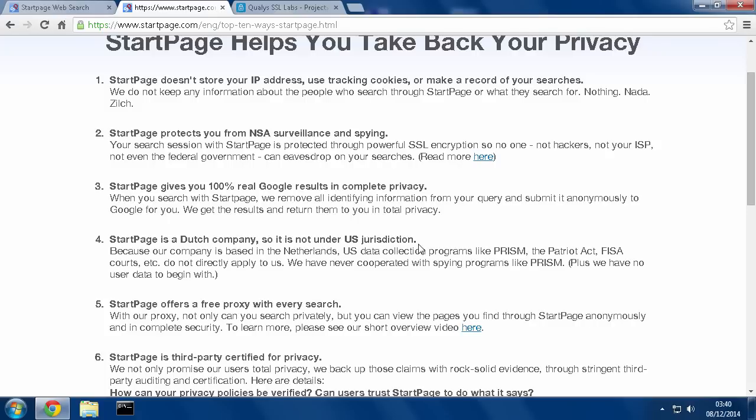As I'll show you in the settings, you can also tell it that when you're doing your searching, you can tell it to use European servers. So on top of it being a Dutch company outside of U.S. jurisdiction, you can also use non-U.S. servers as well, which is fantastic.